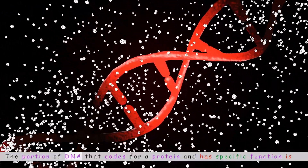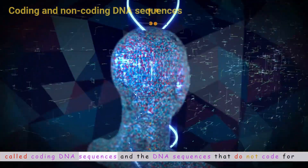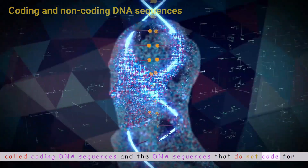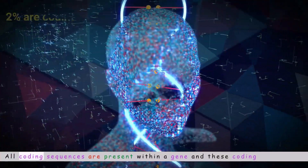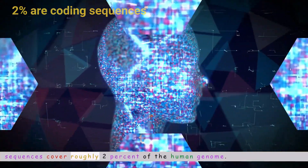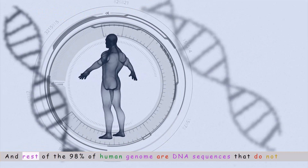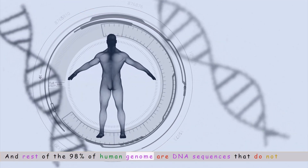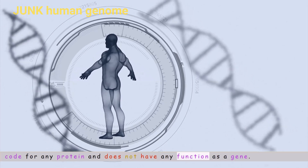The portion of DNA that codes for a protein and has a specific function is called coding DNA sequences. The DNA sequences that do not code for any protein are called non-coding sequences. All coding sequences are present within a gene and cover roughly 2% of the human genome. The remaining 98% do not code for any protein and do not have any function as a gene.